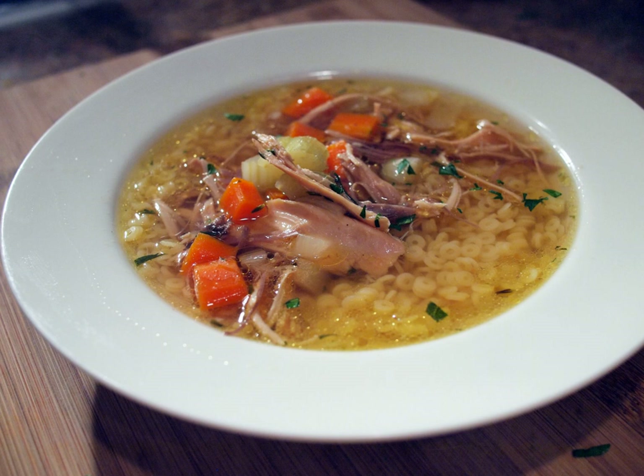In Japan, chicken soup is known as torijiru. Typically it starts with dashi, which is made from boiling konbu and katsuobushi dried skipjack tuna flakes, and not by boiling the chicken. After the dashi is prepared, pieces of boneless chicken thigh meat are usually used and combined with vegetables like daikon radish, carrot, burdock, konjac, Welsh onion, mushrooms, potatoes, and taro root.